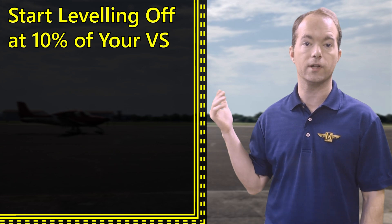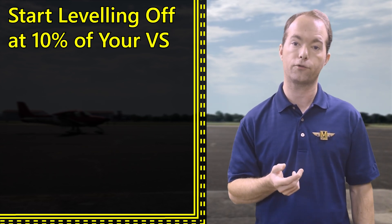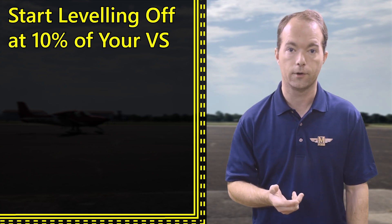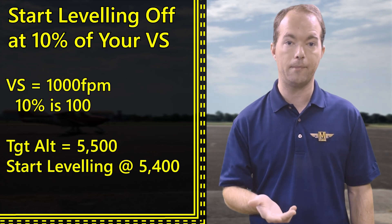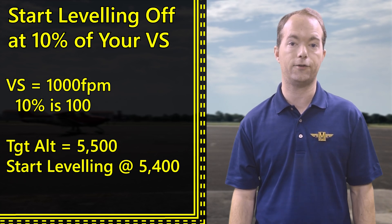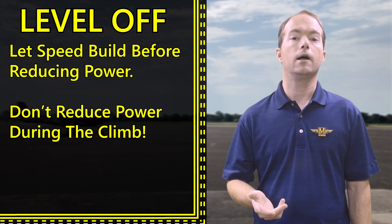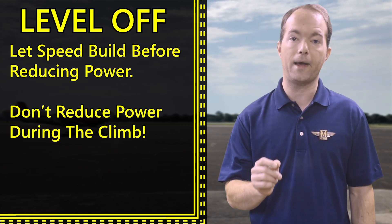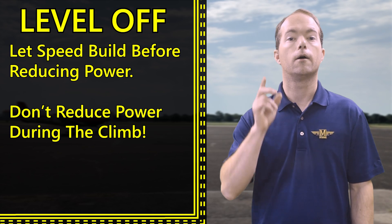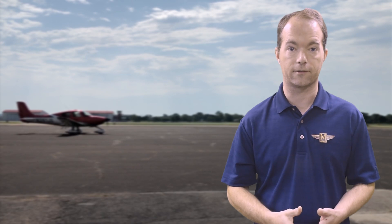You should start to level off at an altitude that's about 10% of your vertical speed before your target altitude. So if your climb rate is 1,000 feet a minute, then you start to level off 100 feet before your target altitude — that keeps passengers from getting uncomfortable. If climbing, level off and let your speed build back up before pulling the power back. Don't pull power back while you're still in the climb.